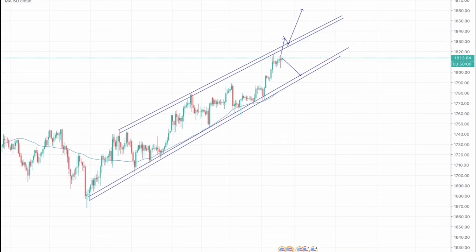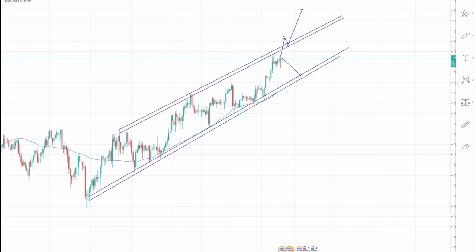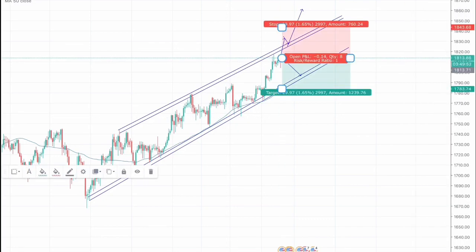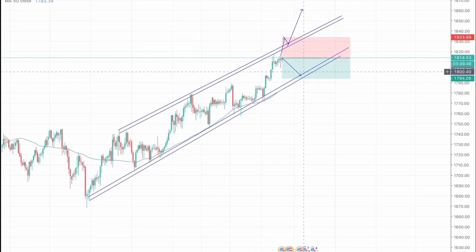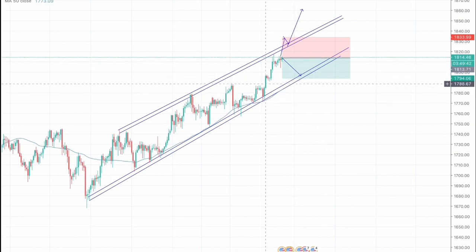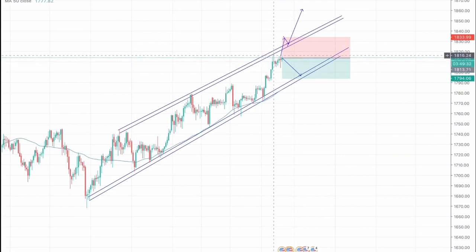However, we can also take a short position for gold. I will not be taking a short position as we can expect a higher high move in gold rather than a bearish move. However, we can expect a test towards the support, as whenever we have touched the resistance we have seen a correction, and here we haven't seen any correction in the near term.